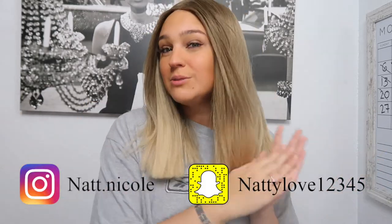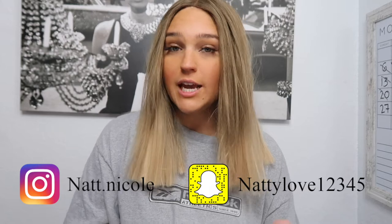Hit that subscribe button — I love to be friends with you! I'm going to be doing my everyday makeup routine: very natural, very easy, very fast. You can do it in like maybe 10 minutes. If this is your first time seeing me with short hair, definitely check out my last video — I cut my hair, it's different, I know.